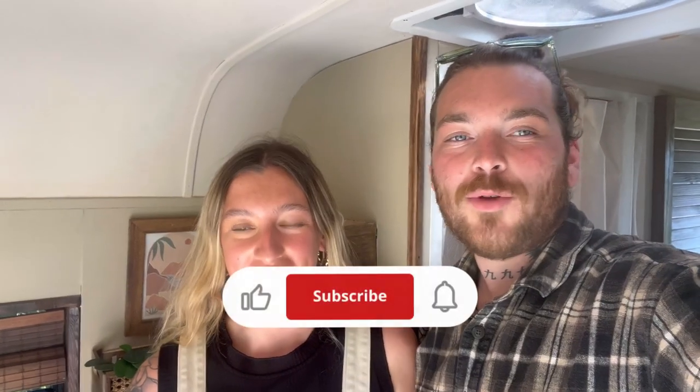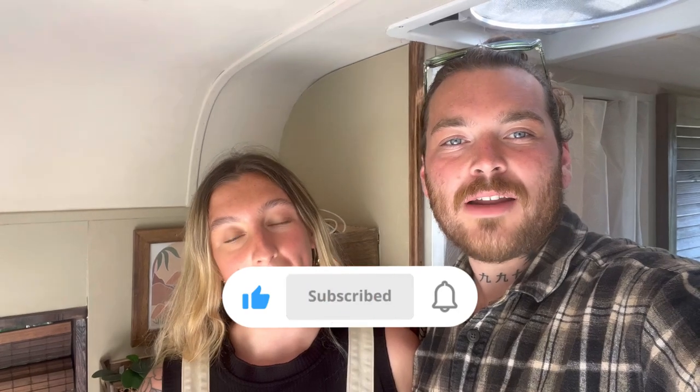That's it for the van tour - we hope you enjoyed it. If you have any questions about the build, the systems, or anything we use, drop us a comment below or message us on Instagram. We've also got a lot of build videos on YouTube - there's a link to the playlist above. See you in the next one!